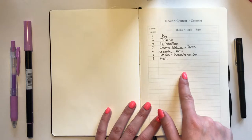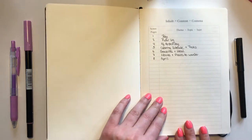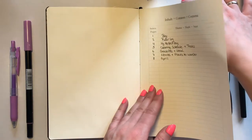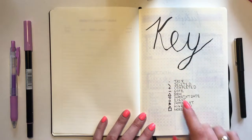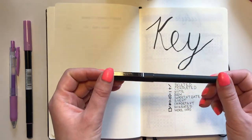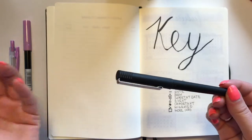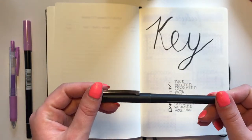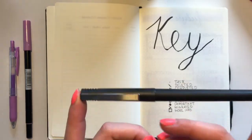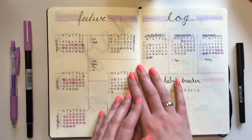Let's get into my bullet journal. The first thing is my index — there isn't a lot in here yet, and I won't write down my weeks or days, so I probably won't use all of this page. I'll only write down my months and collections. Next is my key, written with my Tombow brush pen and my Uniball pen. This is also a change — I used to use the Faber-Castell Pitt artist pen, but when setting up this journal I tried the Uniball and really like it, and it's about a third of the price.